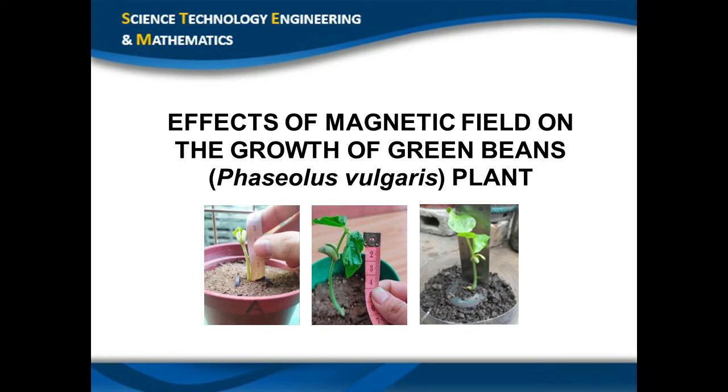Any gardener or farmer desires to grow plants that are continuously bigger and better with higher yields. Plants' growth is said to be aided by magnetic fields such as those produced by our planet. However, in our research, we will use magnets as a treatment to help plants grow. The question is, what are the effects and roles of magnets in the growth of plants? Let's find out more.